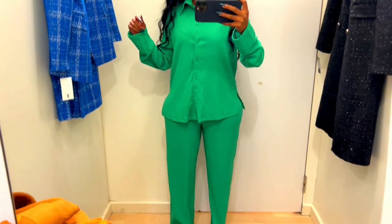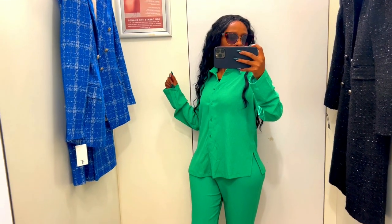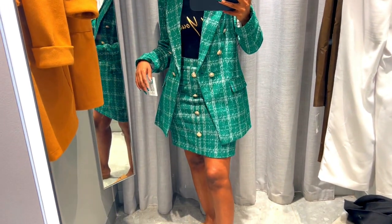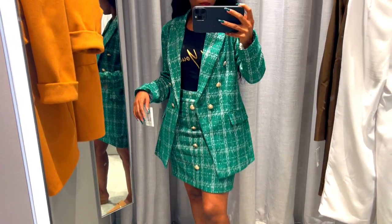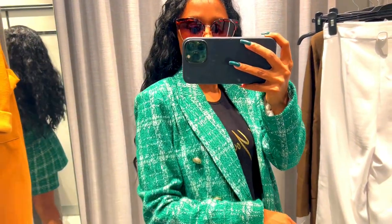The next one I'm not so excited about — it's cute, but it's not my favorite. Maybe somebody might just like it. The one after is similar to the previous one, it's also Chanel-inspired.